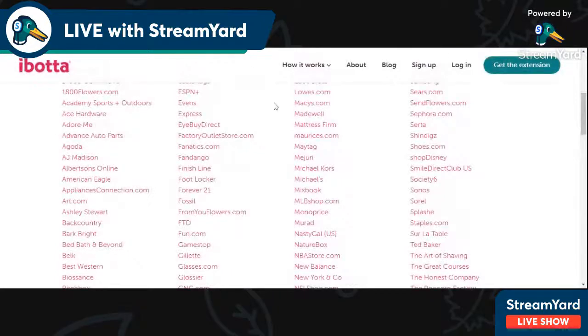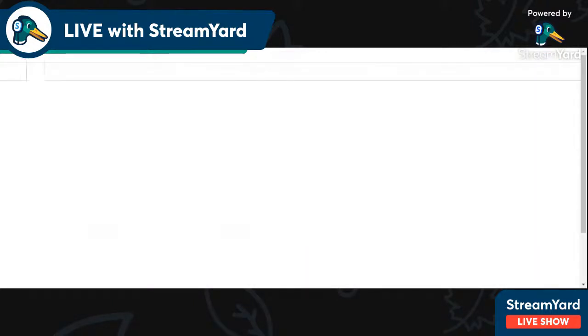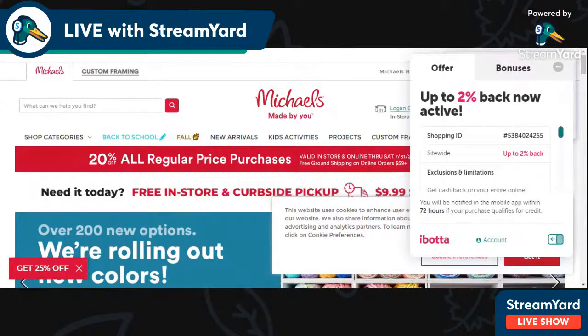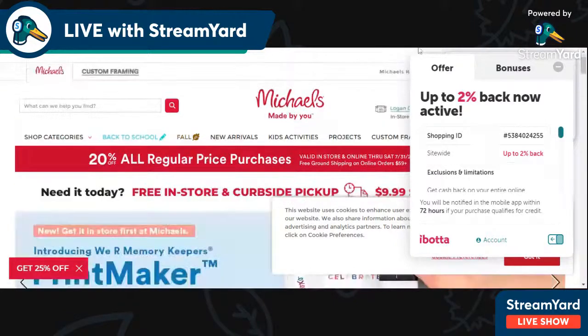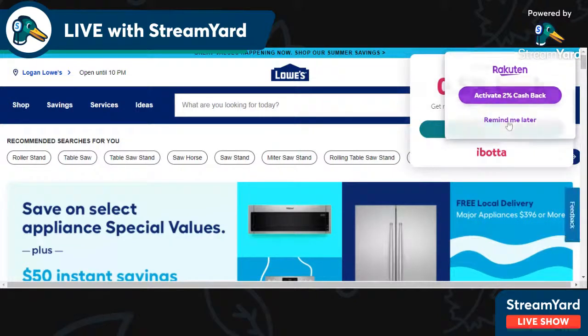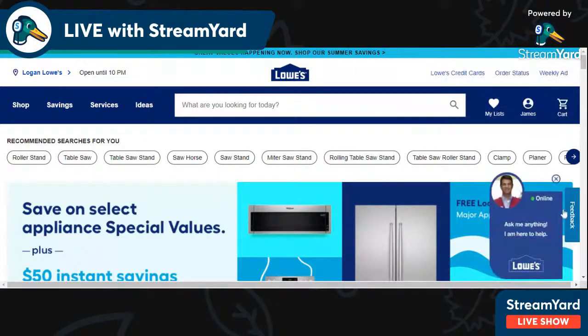Since I have the extension browser, I don't have to go through their website. Let's say I want to go shopping at Michael's — I just go to Michaels.com and it will pop up since I have the browser. Let's go to Lowes.com to demonstrate. Here's the Ibotta pop-up: Lowe's 0.5% cash back. All I have to do is click Activate. It will automatically activate, and it shows me it's been activated. Then I just shop like normal, and when I'm done shopping I will get my cash back. It's really straightforward and simple.